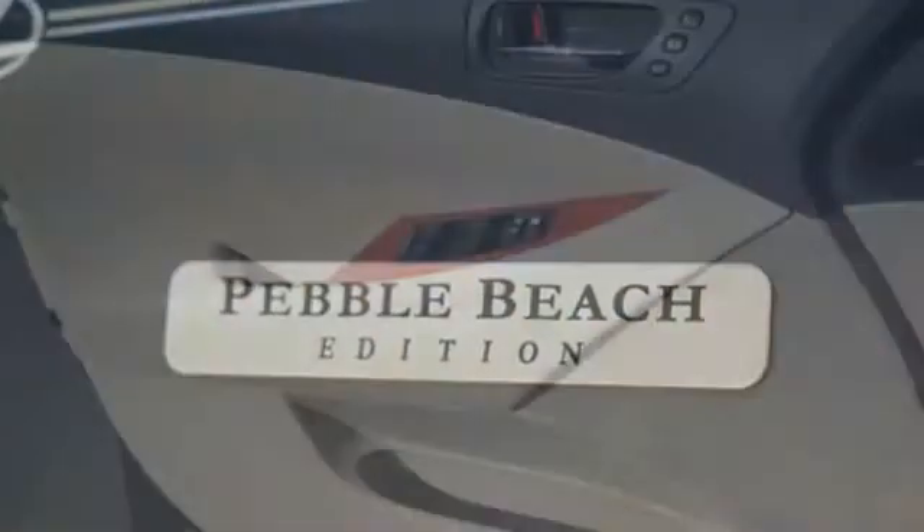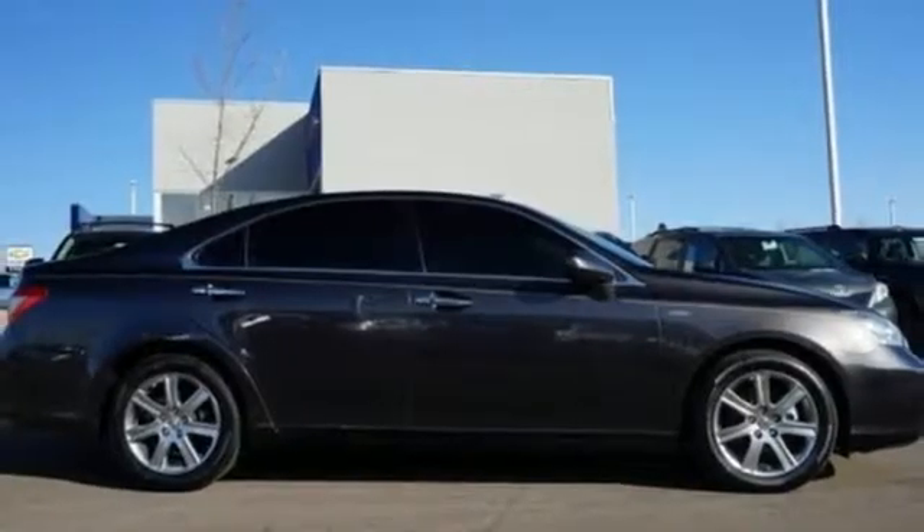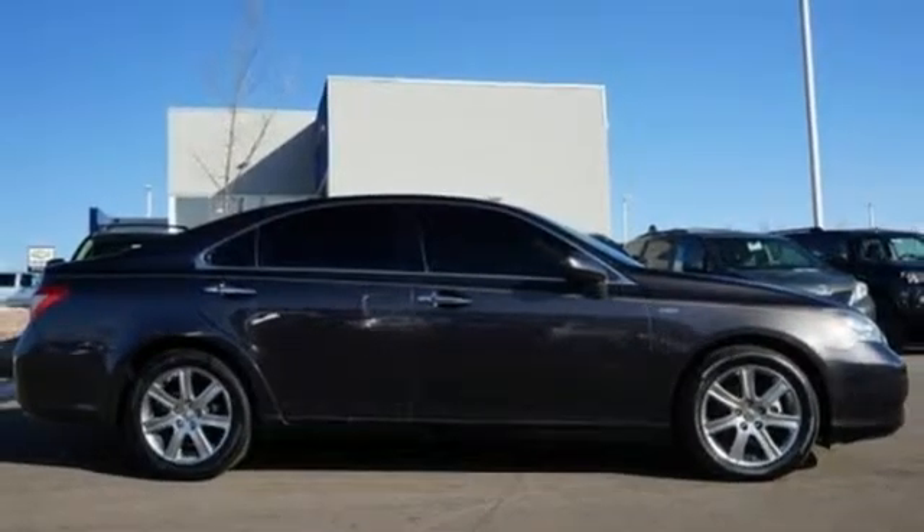Edmunds.com highlights its strong yet quiet performance, more luxury than ever before, and excellent crash test scores. Luxury awaits in every Lexus. Hurry in today and see it for yourself.